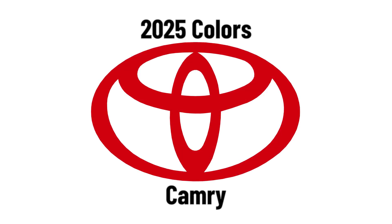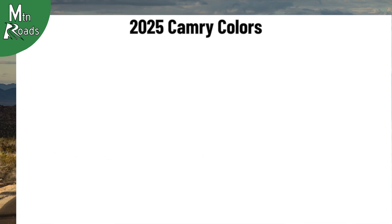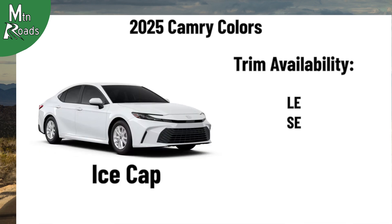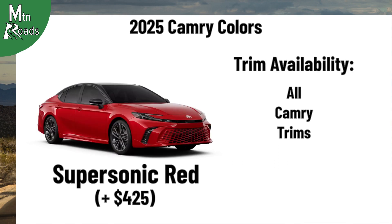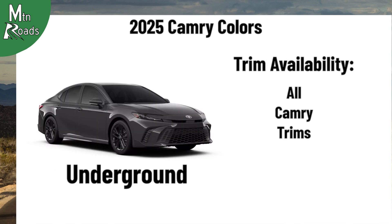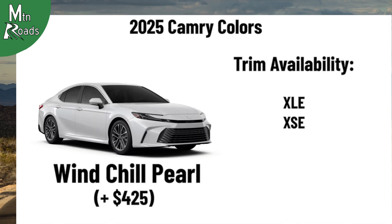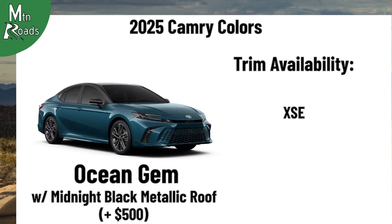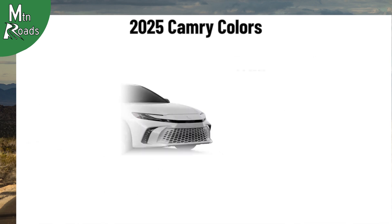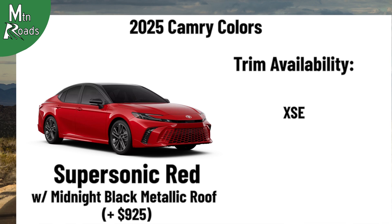Colors for the 2025 Camry vary by trim. Camry colors include Ice Cap, Celestial Silver Metallic, Midnight Black Metallic, Reservoir Blue, Supersonic Red, Underground, Heavy Metal, Ocean Gem, Windchill Pearl, Heavy Metal with a Midnight Black Metallic Roof, Ocean Gem with a Midnight Black Metallic Roof, Windchill Pearl with a Midnight Black Metallic Roof, and Supersonic Red with a Midnight Black Metallic Roof.